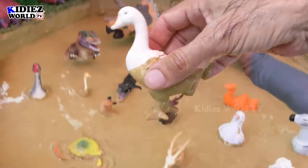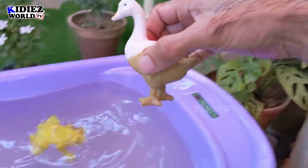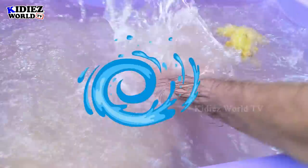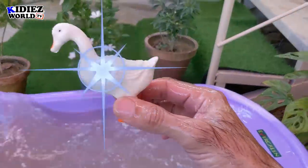The next one we have is duck. Duck comes in the cute animal category and also in the farm animals category. Here we go — duck! Duck, the cute animal.